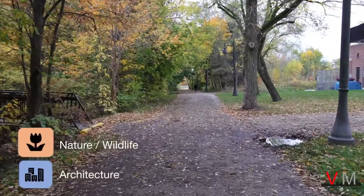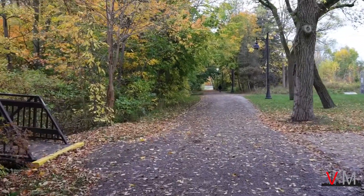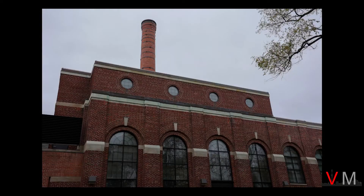The college campus is great for architecture and nature and wildlife photography because it straddles next to the Colonel Samuel Smith Park, which I'll talk about in the next video.